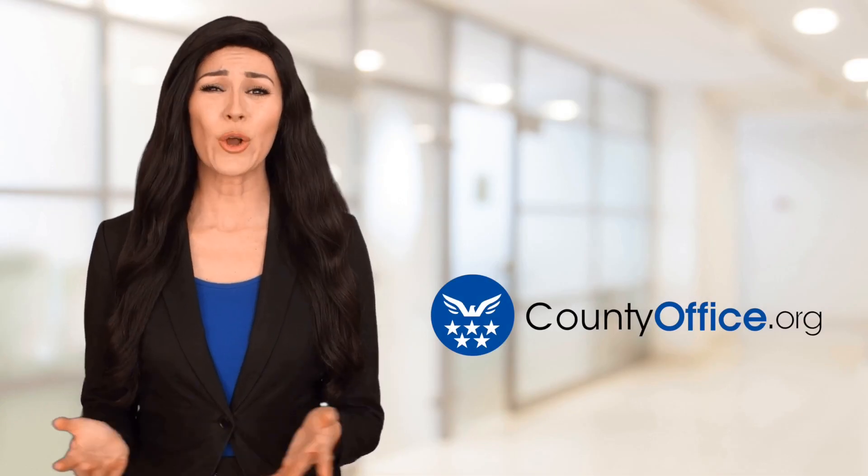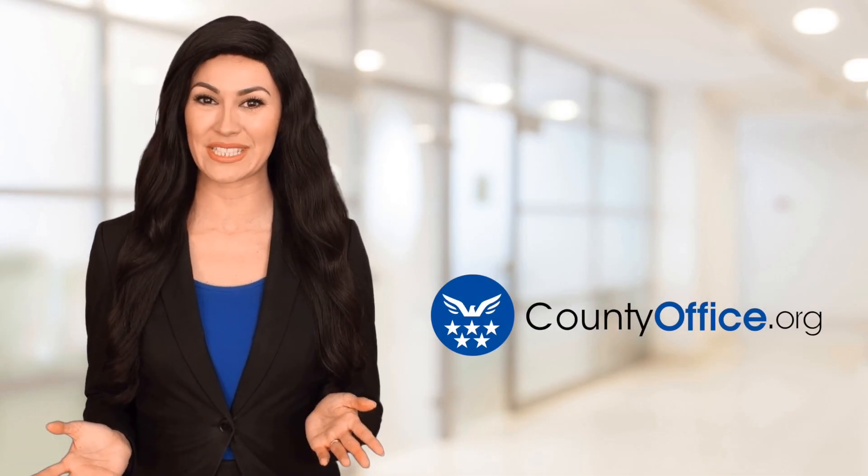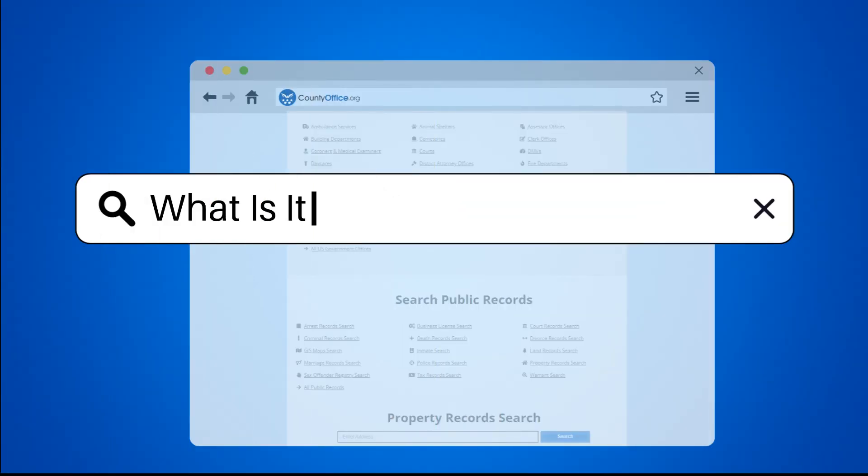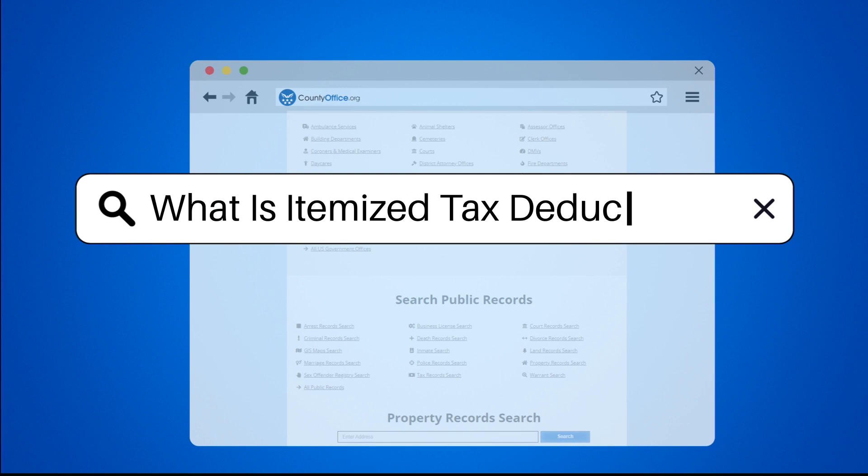Welcome to County Office, your ultimate guide to local government services and public records. Let's get started. What is itemized tax deduction?